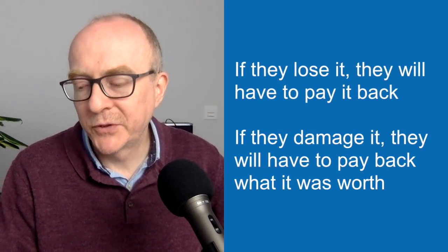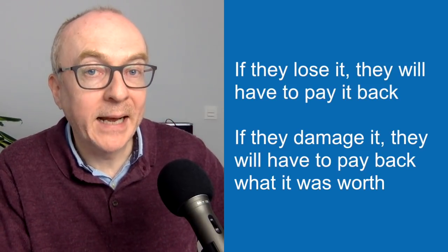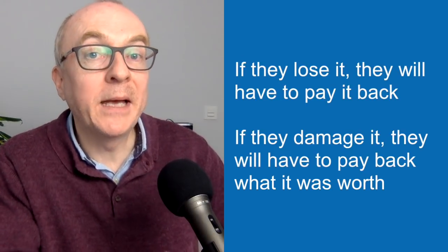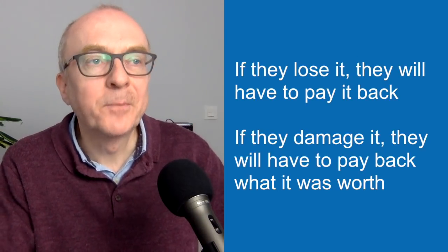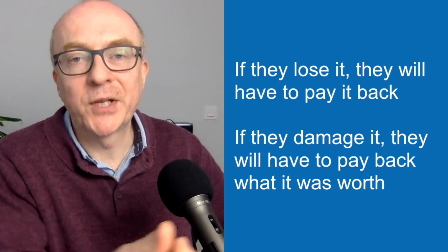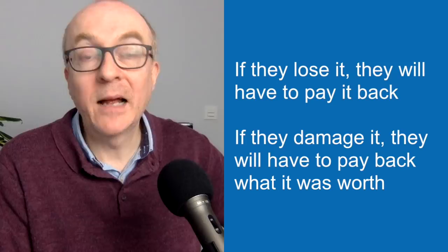There's a nice bit of grammar here. You can use the conditional. If they lose it, they will have to pay it back. If they damage it, they will have to pay back what it was worth. So it's a simple first conditional — if plus the present, and then subject and will. For example: if they lose it, they'll have to pay for it.